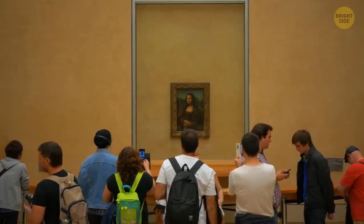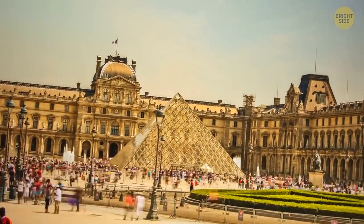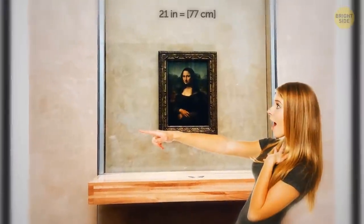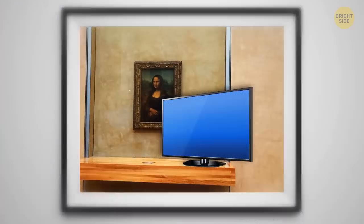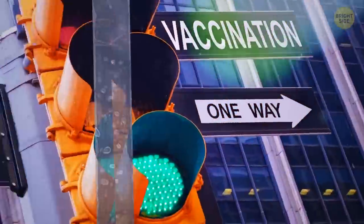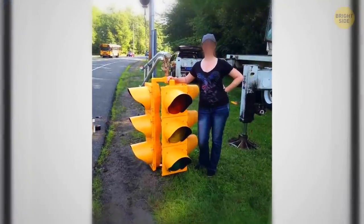Mona Lisa is one of the most famous paintings in the world. More than 6 million visitors arrive at the Louvre each year to find out that Mona Lisa is actually relatively tiny. The portrait is 21 inches in length and 30 inches wide. It's smaller than the average modern TV. Maybe that's why her smile is so mysterious. You must have seen hundreds of traffic lights everywhere, but this is what they look like compared to a human.